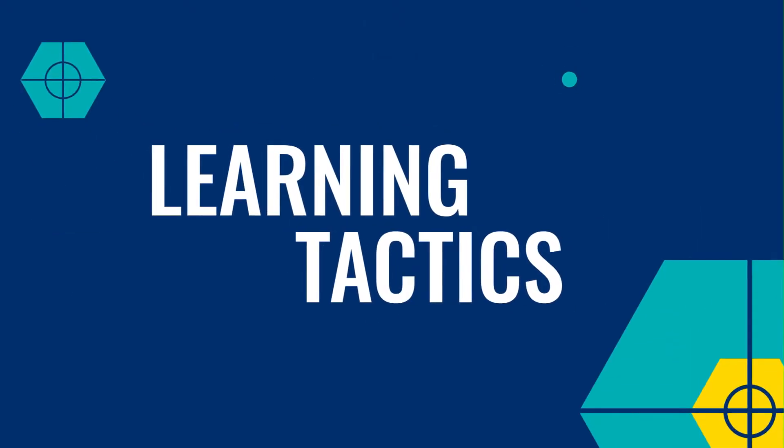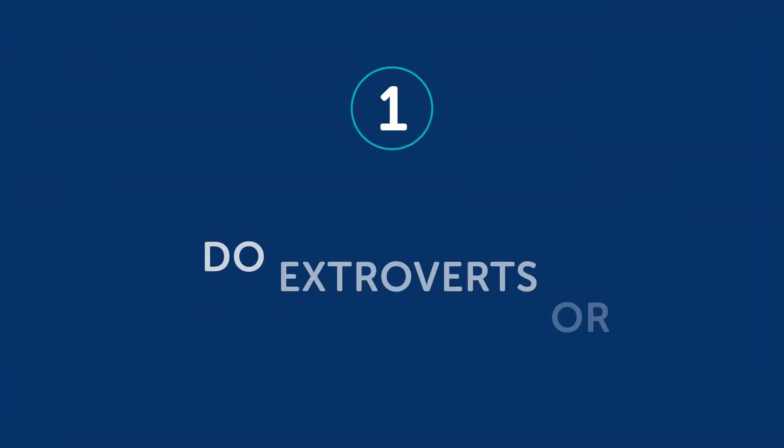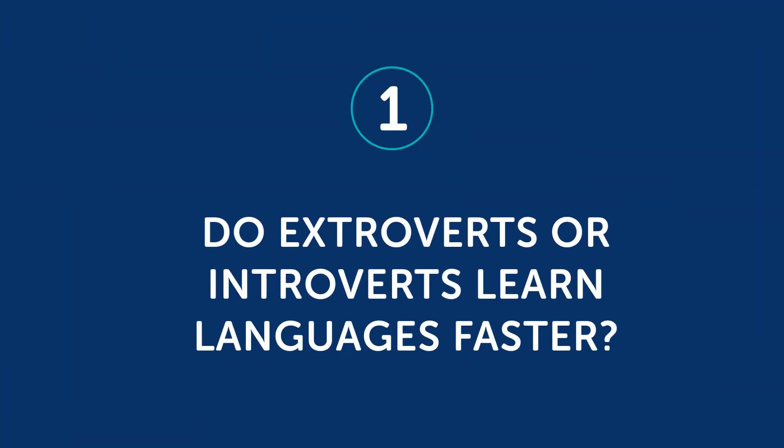Okay, let's jump into today's topic. Are you an introvert or an extrovert, and how to speak more of your target language? Part 1: Do extroverts or introverts learn languages faster? If you've ever wondered whether introverts or extroverts learn the language faster, there have been studies done on this. And as you'd expect, extroverts do have an advantage when it comes to speaking and overall conversational skills.